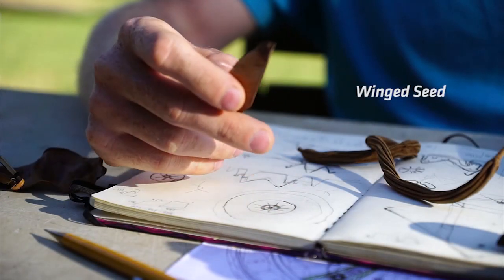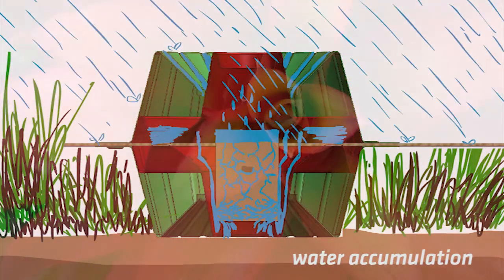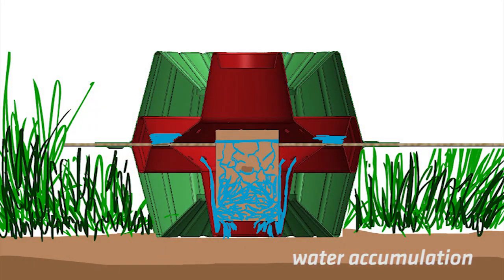Inspired by wing seeds, bromeliads, and forest leaf litter, Nucleario was designed to be biodegradable and perform multiple functions independent of human maintenance.